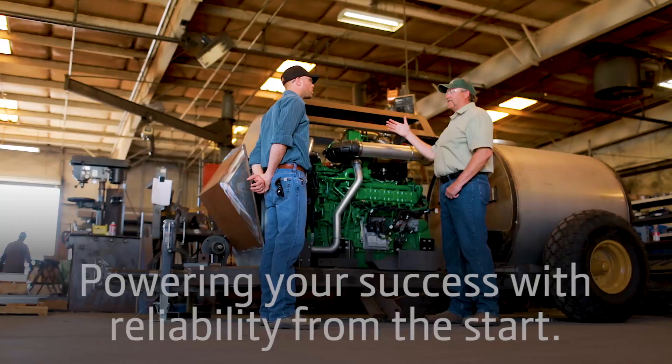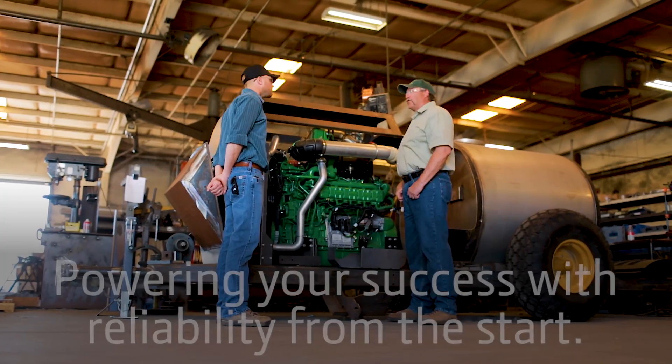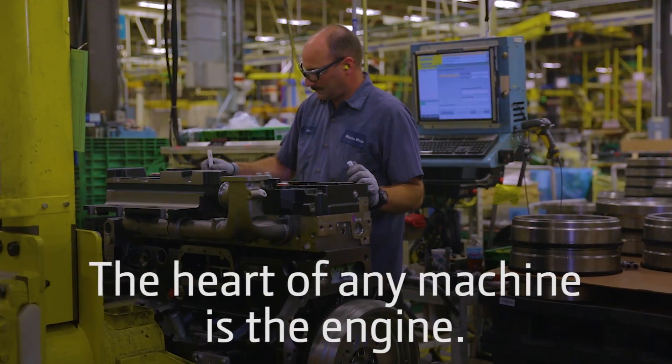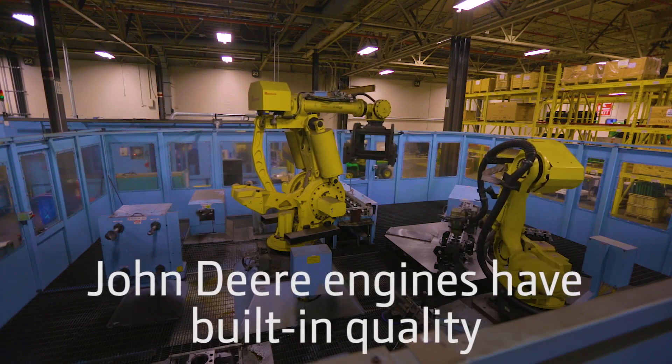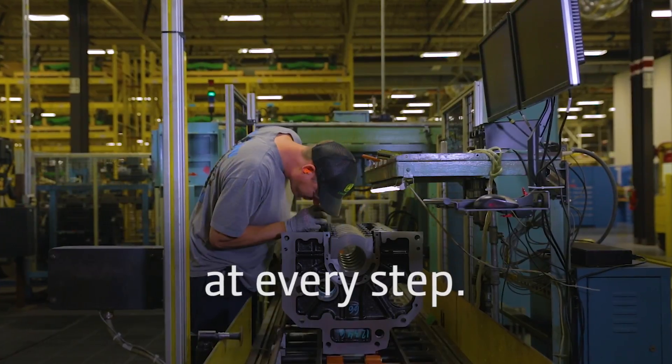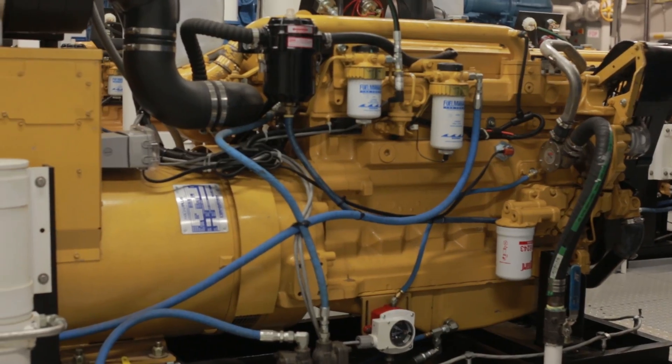John Deere — powering your success with reliability from the start. The heart of any machine is the engine. John Deere engines have built-in quality at every step, beginning with reviewing and testing individual components before they're manufactured.